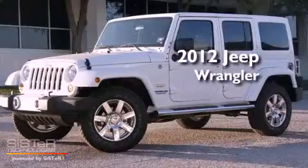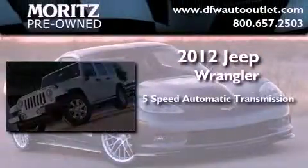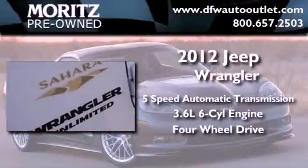This is a brand new 2012 Jeep Wrangler Sahara. This SUV has a 5-speed automatic transmission, a 3.6-liter V6, and the added safety and control of 4-wheel drive.